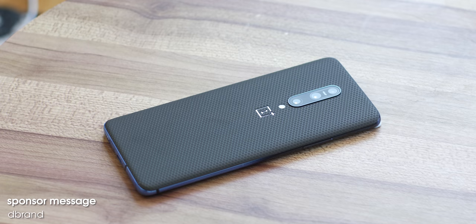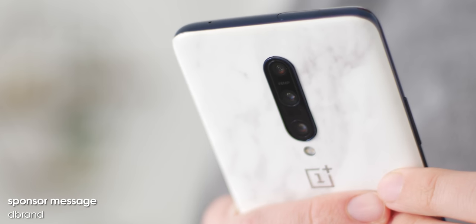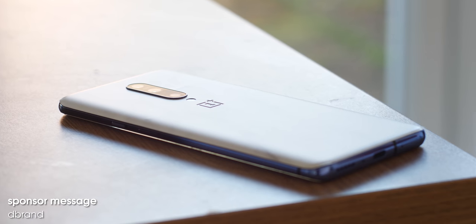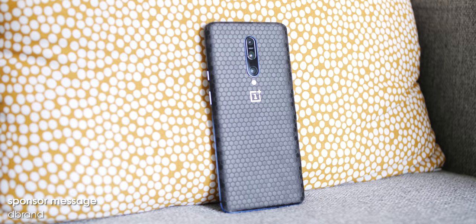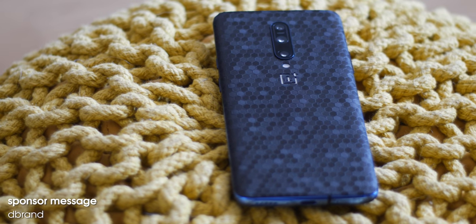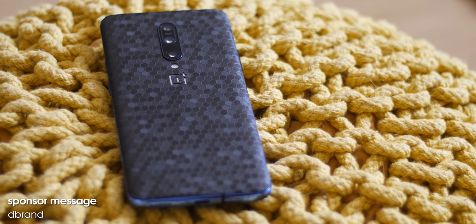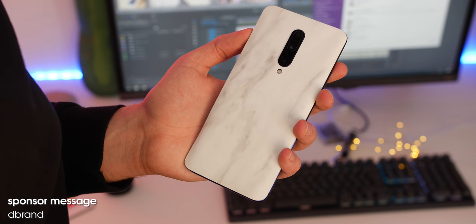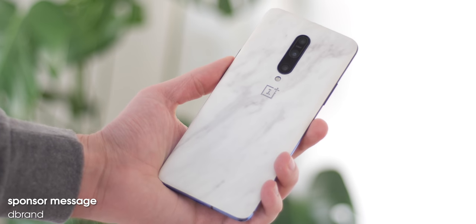dbrand offers a ton of premium skins for all kinds of phones and devices, including the OnePlus 7 Pro. The custom skins come in an array of colours and finishes, from the white marble finish to the soft touch matrix and honeycomb swarm designs. Each dbrand skin is laser cut precisely to your device, quick and easy to apply — they protect your OnePlus 7 Pro from daily use and also give your device a unique look while adding extra grip. Head to the link in the description, and thanks to dbrand for sponsoring all of our OnePlus 7 launch coverage.